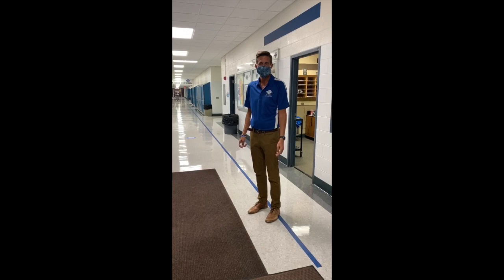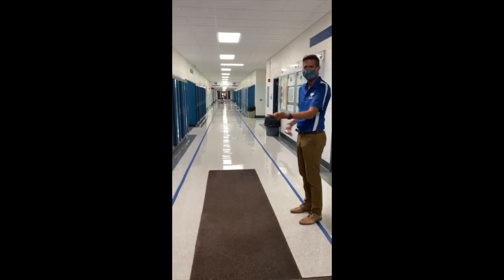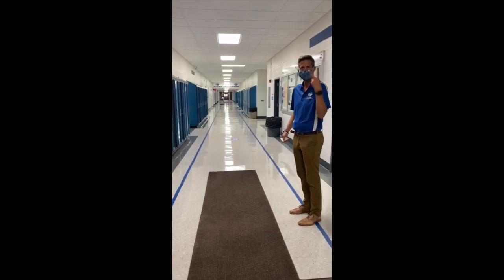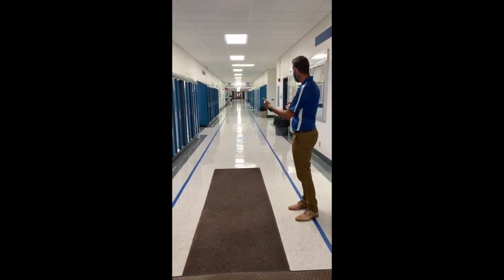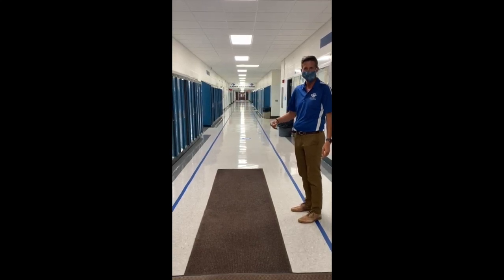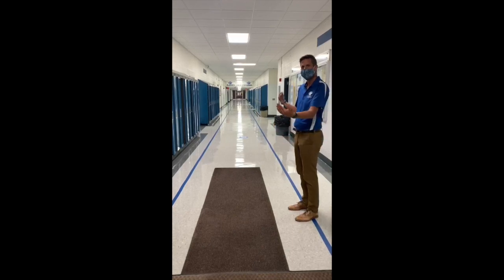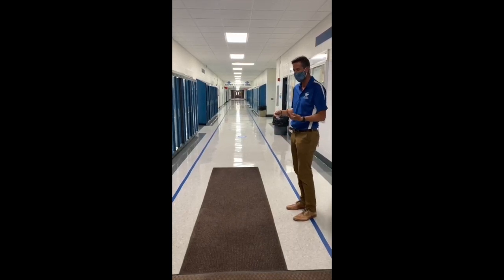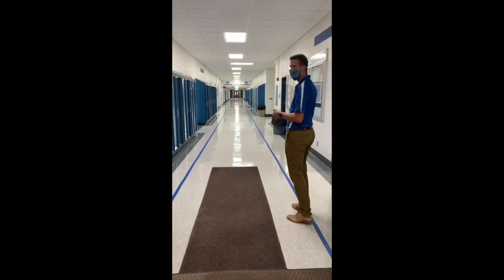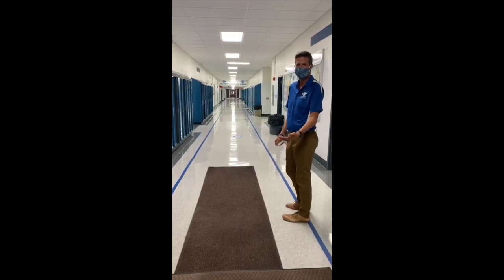The next thing we're going to look at are some lines we've added into the hallways. In the hallway, we have added blue lines on both sides. Those lines serve two purposes. One, it gives a walking path so that if you are stopped at your locker, no one will be too close to you. The other thing is they're spaced out at six feet, so if there are two people coming from both directions, you can walk near the blue line and stay safely separated from anyone else in the hallway.